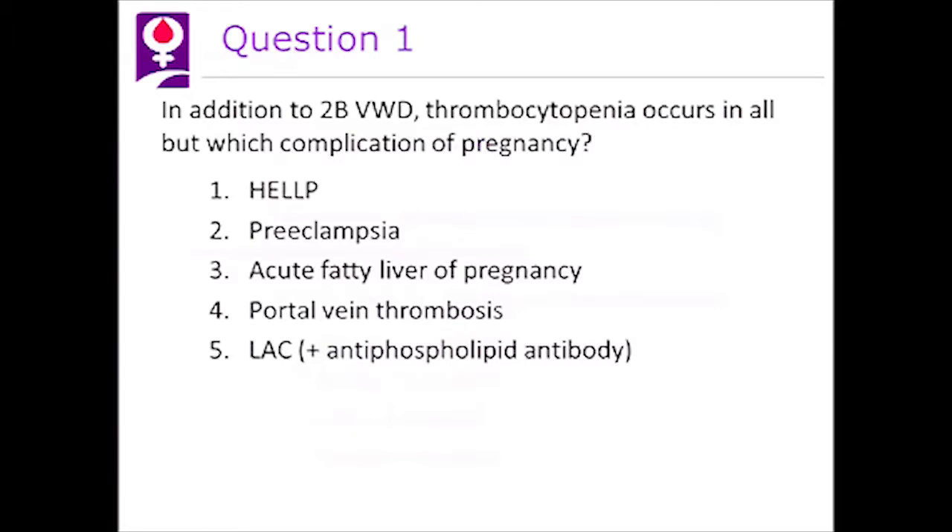I have five questions. In addition to 2B von Willebrand disease, which our patient had, thrombocytopenia occurs in all but which complication of pregnancy? One, HELLP. Two, preeclampsia. Three, acute fatty liver of pregnancy. Four, portal vein thrombosis. And five, lupus anticoagulant with the antiphospholipid antibody.